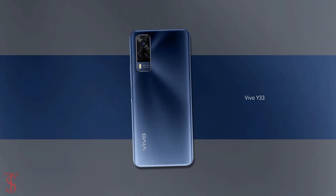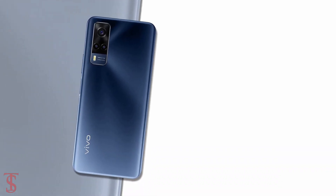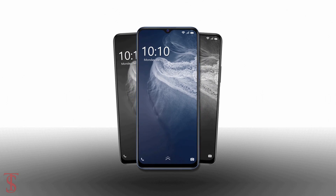So what do you guys think of this Vivo Y33 smartphone? Do let us know in the comment section below and stay tuned to the YouTube channel for more tech updates. Thanks for watching — we'll see you guys in the next video.